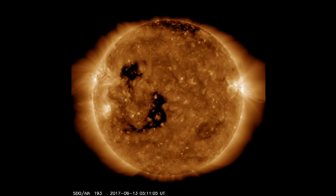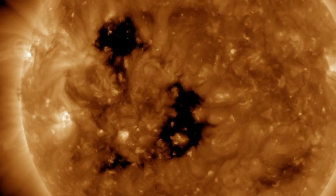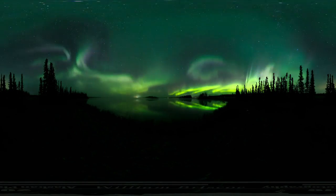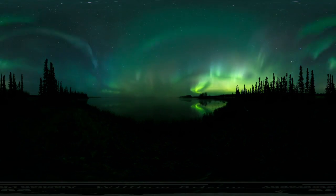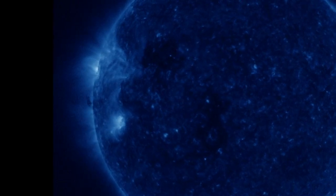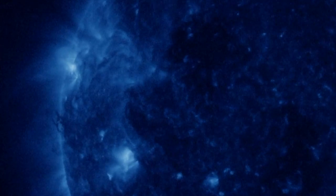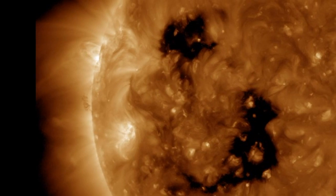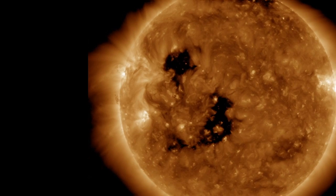A fast-moving stream of solar wind from this coronal hole is expected to arrive on June 16th, possibly sparking a G1-class geomagnetic storm. High-latitude sky watchers should be alert for auroras, especially in the southern hemisphere where autumn darkness favors visibility. Forecasters note that this stream is unusually fast, with wind speeds as high as 700 kilometers per second. It is threaded with negative polarity, south-pointing magnetic fields, which do a good job connecting to Earth's magnetosphere and energizing geomagnetic storms.